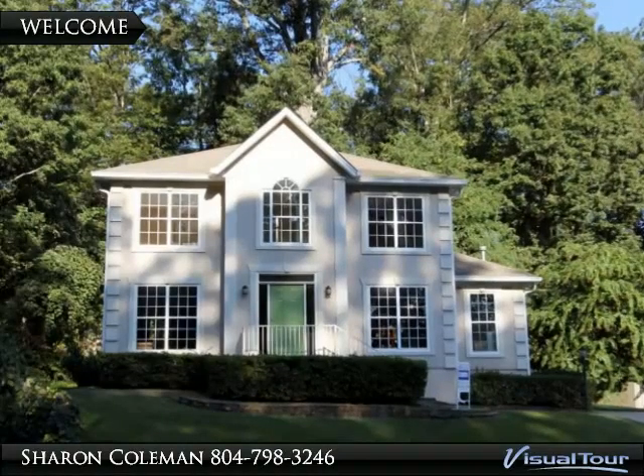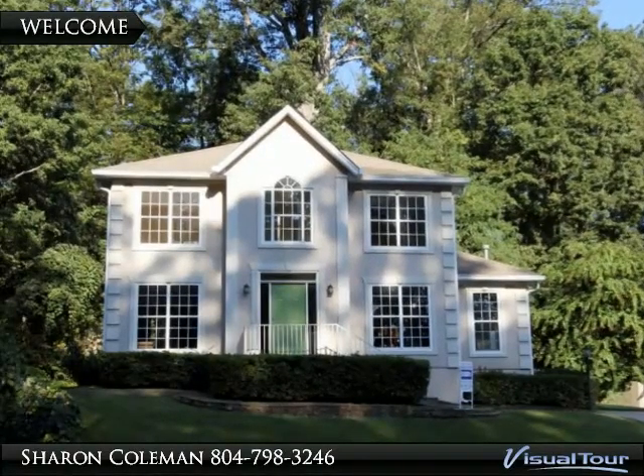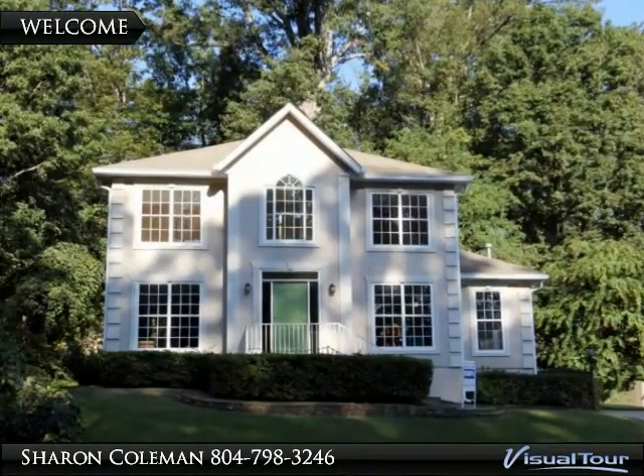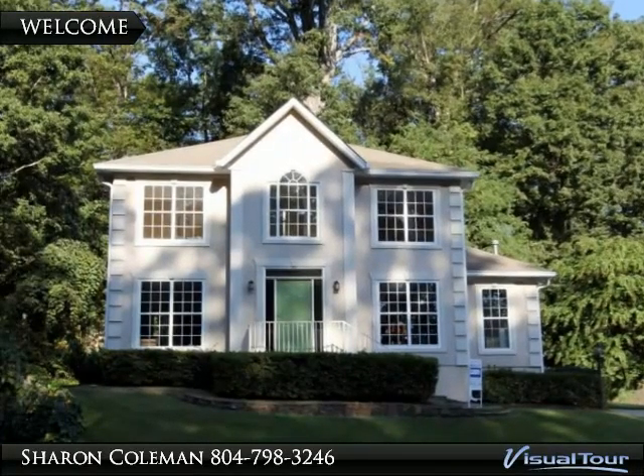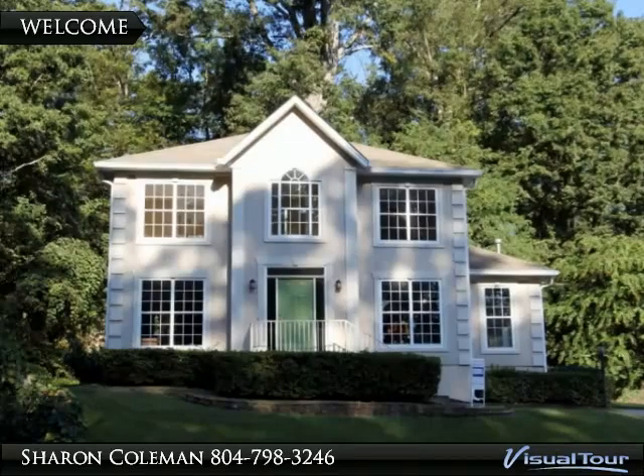Home is move-in ready with just refinished gleaming hardwood floors, fresh paint throughout, new flooring in kitchen and baths, plus all new carpet on stairs and second floor bedroom level. Kitchen has a new gas range,